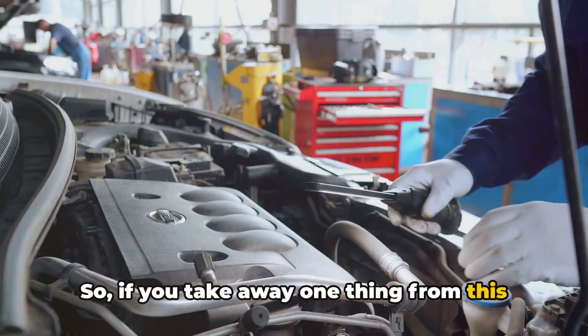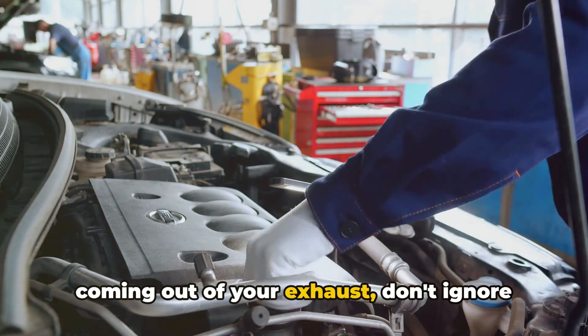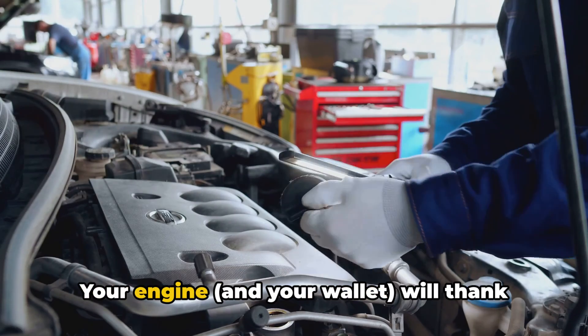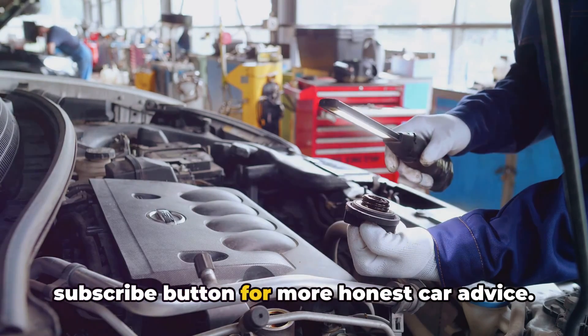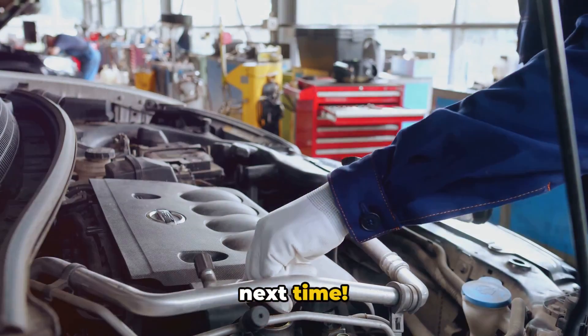So if you take away one thing from this video, let it be this: if you see oil coming out of your exhaust, don't ignore it. Get your car to a mechanic pronto and let them work their diagnostic magic. Your engine and your wallet will thank you in the long run. Don't forget to give this video a like and hit that subscribe button for more honest car advice. I'm Brian from Honest Mechanic, and I'll see you next time.